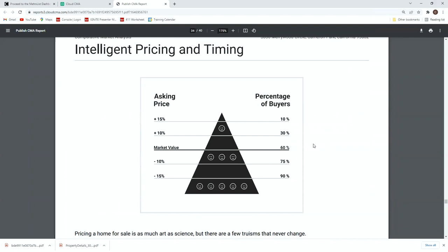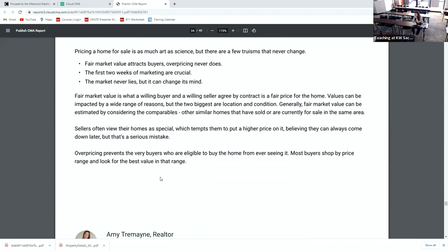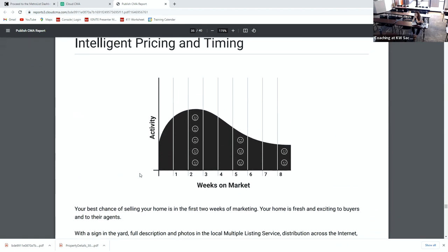It talks about intelligent pricing and timing — this is the number one thing I talk to my sellers about: not overpricing their home. If it's overpriced, it will sit on the market, we won't have buyers, and they'll lose money. It actually suggests pricing at 15% under market value. It also talks about timing: the activity you receive in the first two weeks is the most important activity you will see in the sale of the home. If you mess up the first two weeks, you mess up the home sale.